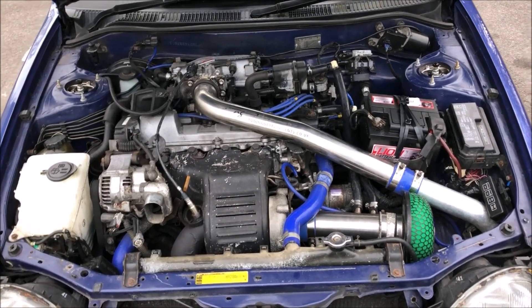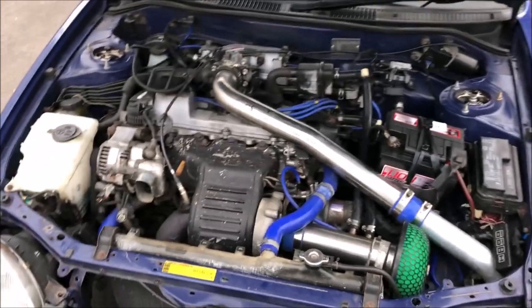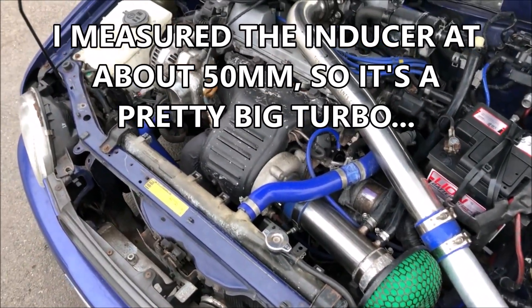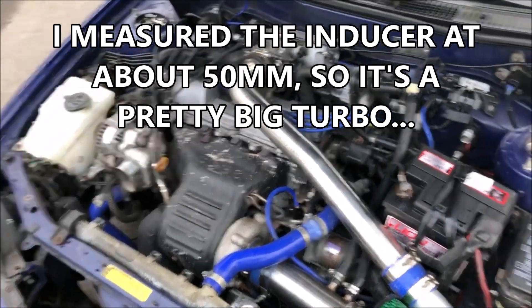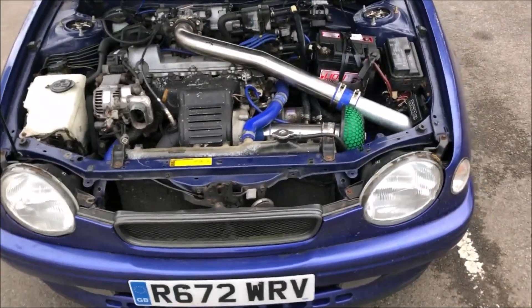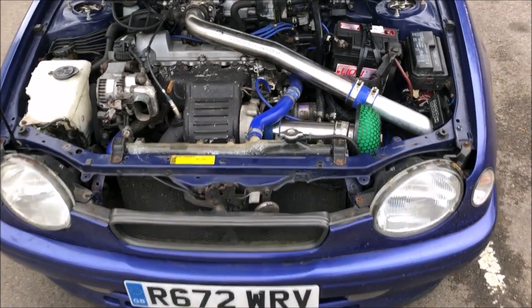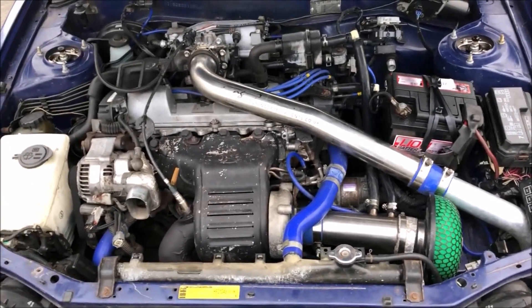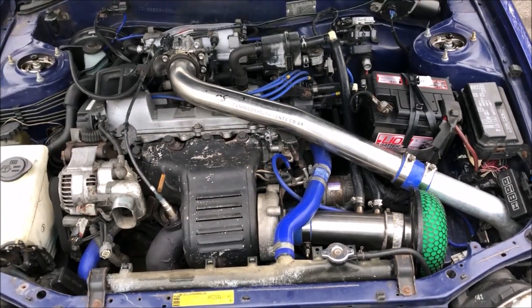It made those figures on the rollers with stock internals. It's got a hybrid CT26 turbo with a billet wheel, which is quite big to be fair, a front-mount intercooler, 550cc injectors, Wolf engine management, an MR2 turbo gearbox, and a limited-slip diff — supposedly a TRD one.